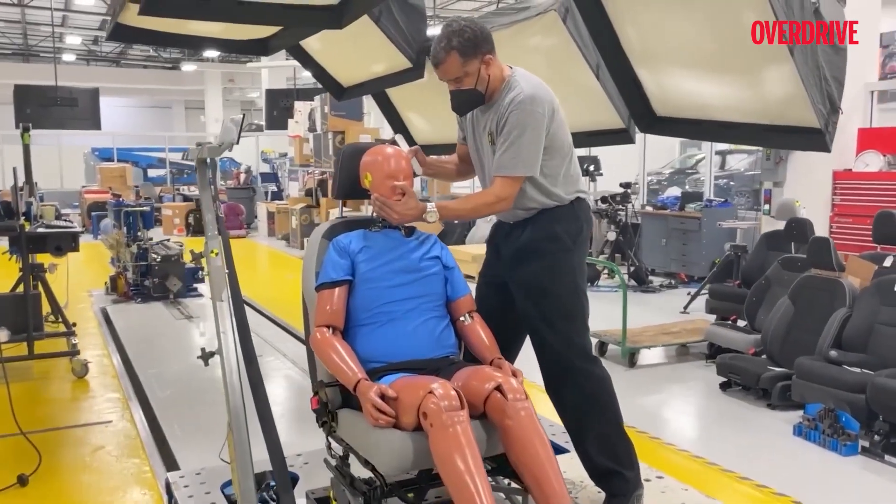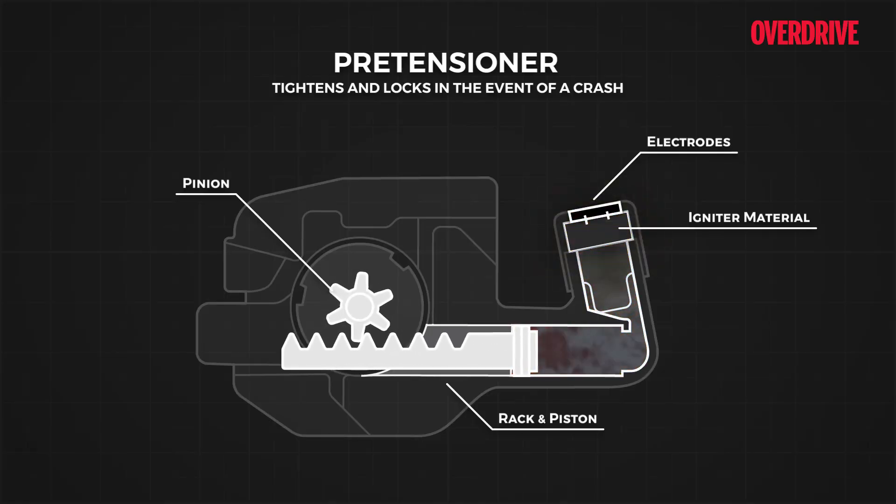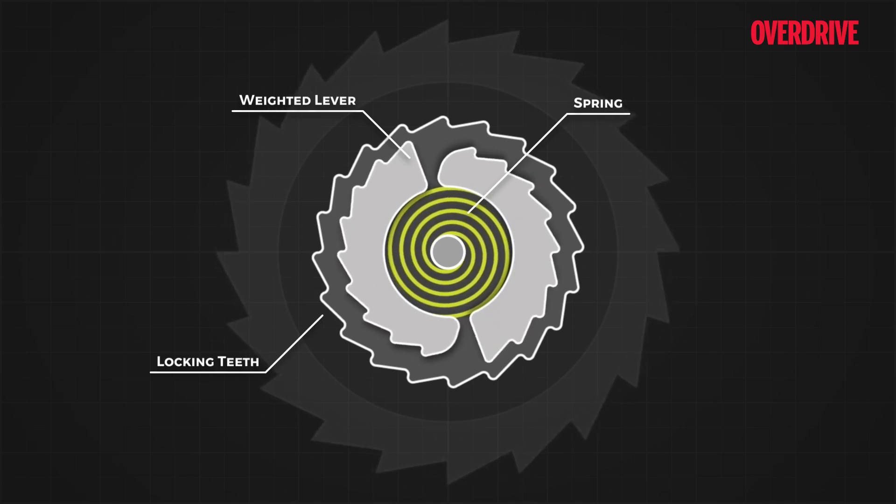Hence the concept of seat belts has been made mandatory by law in most countries. In premium segments, we see seat belts equipped with pretensioners which sense a collision and keep occupants firmly in place to further enhance safety. Some cars even have airbags built into the seat belts too.